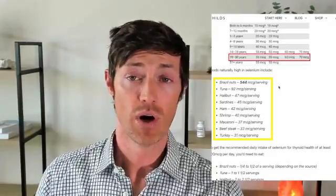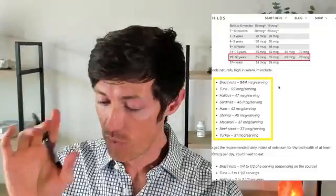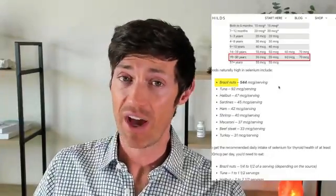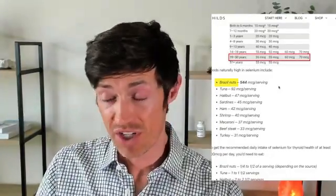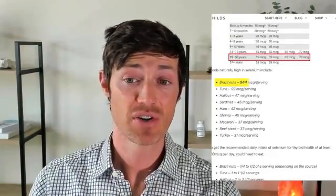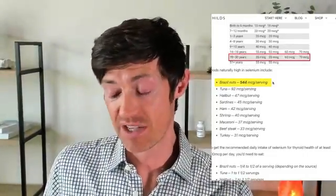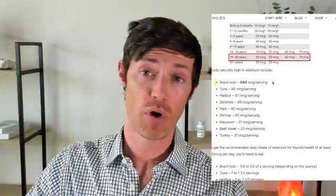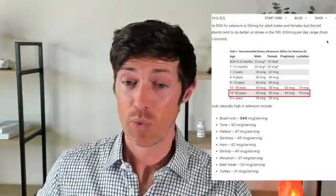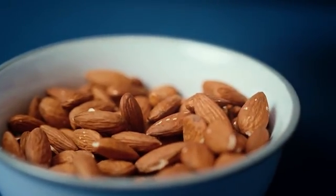There are about eight to ten of the most selenium-rich foods available. Number one, far and away, it's Brazil nuts — they have the highest concentration of selenium compared to any other food, at 544 micrograms per serving of six to eight nuts, which is way more than you want. You can run into problems going above the 200 microgram range, so Brazil nuts are generally not the best option.